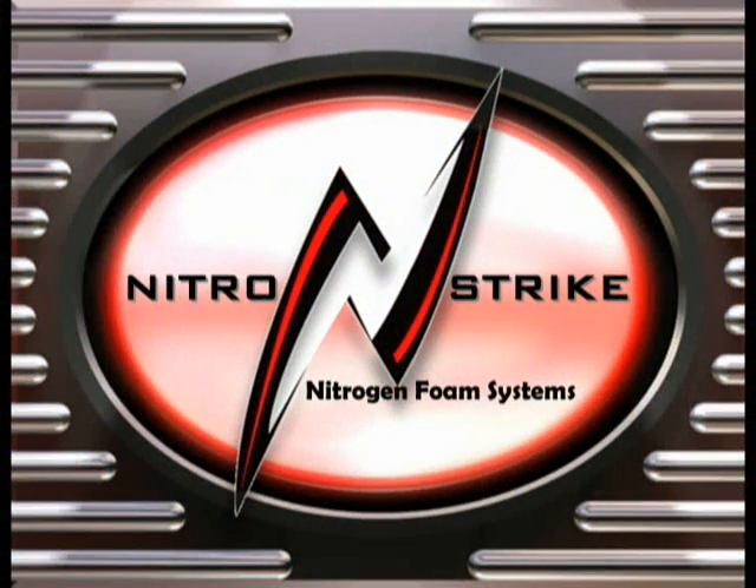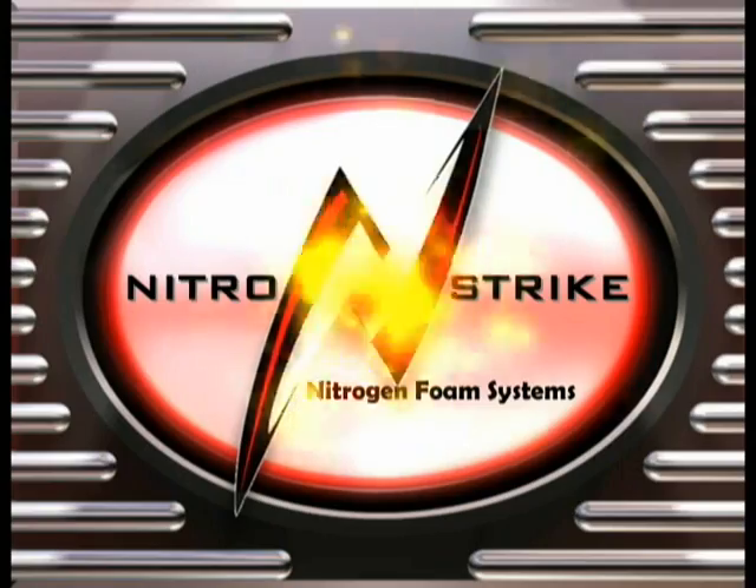NitroStrike's effective and biodegradable contents are safe for you, your friends, your family, and our environment. Which of these fire extinguishers hang on your wall?